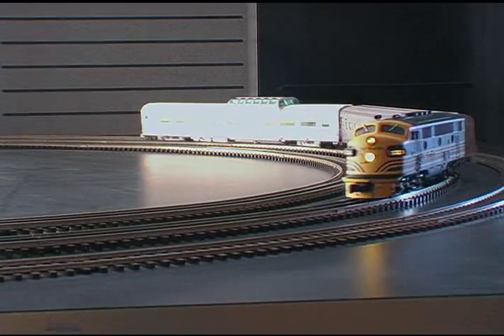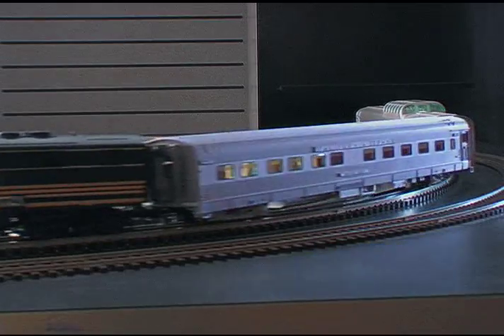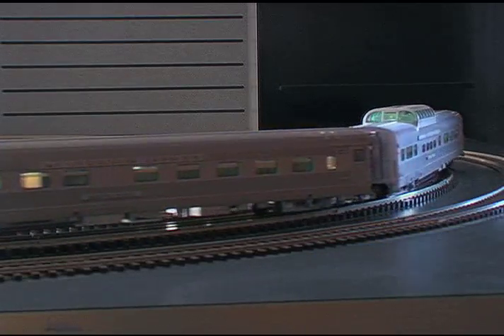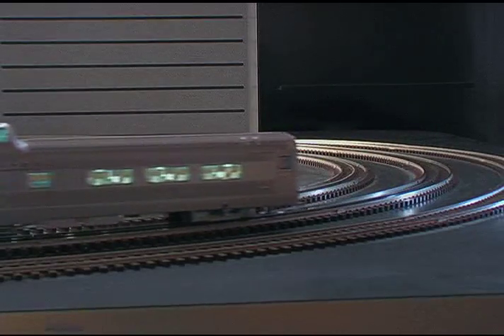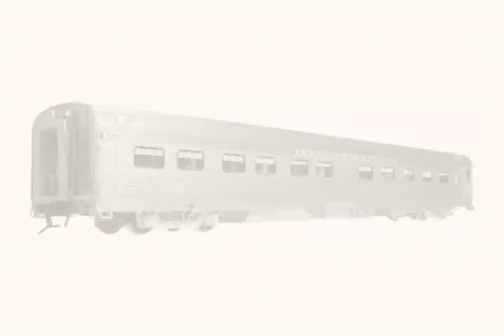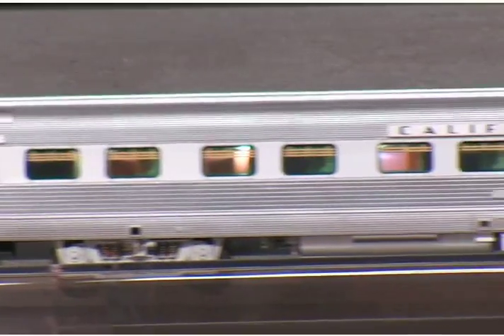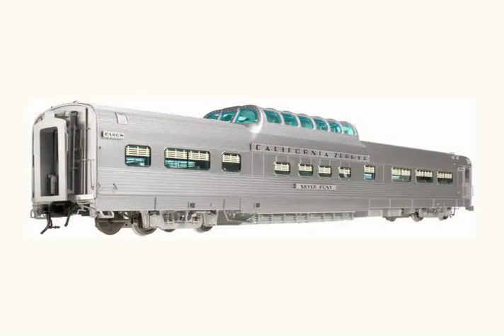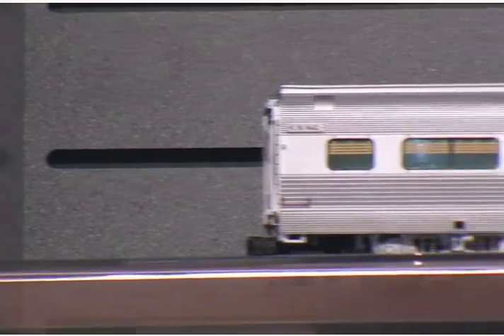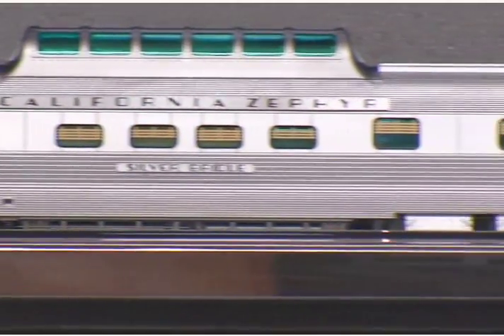These cars are based on the original, which was operated by Chicago, Burlington & Quincy, Denver, Rio Grande & Western, and Western Pacific. The California Zephyr was considered to be the pinnacle of design, comfort, and luxury in the late 1940s. Its inaugural run on March 12, 1949 was attended by politicians, Hollywood stars, and corporate executives and spared no expense. The Zephyr presented each inaugural female passenger with an exotic corsage of silver and orange orchids that were flown in from Hilo, Hawaii.